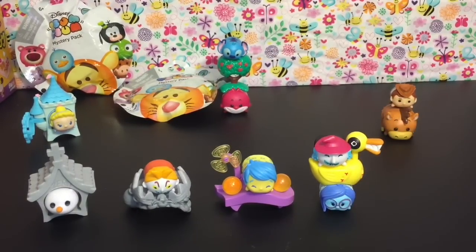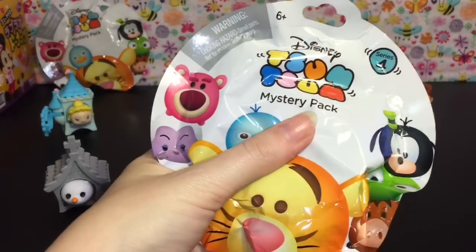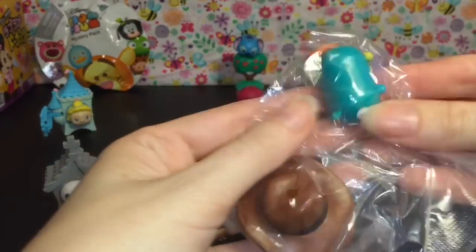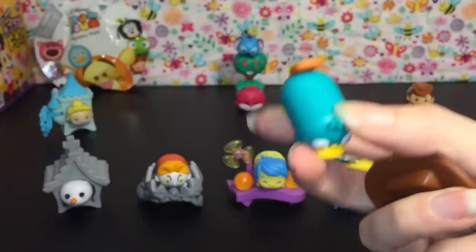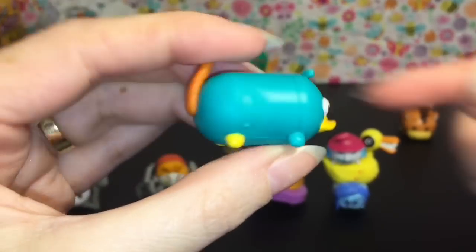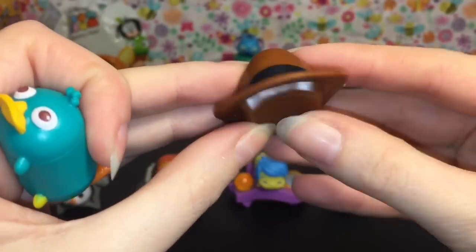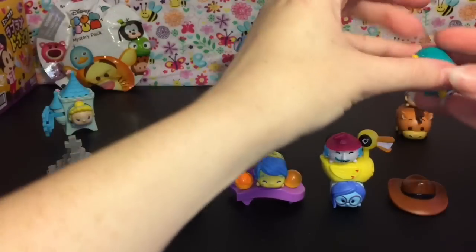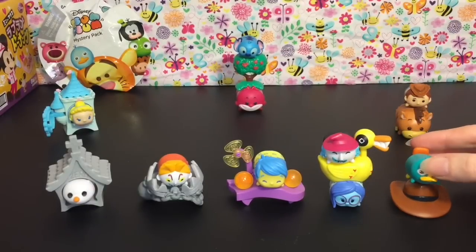Blind bag number five. We have cute little Perry! He comes with the little detective hat, so no assembly required. Here he is — he looks really cute. Here's the hat. You can put a larger one underneath and then he can just sit on top.